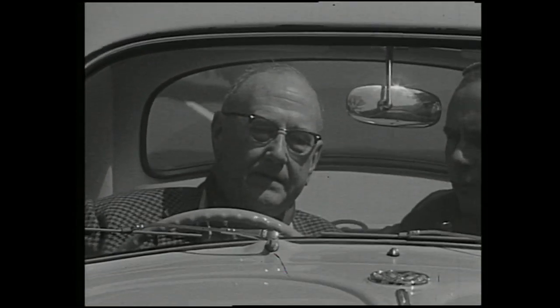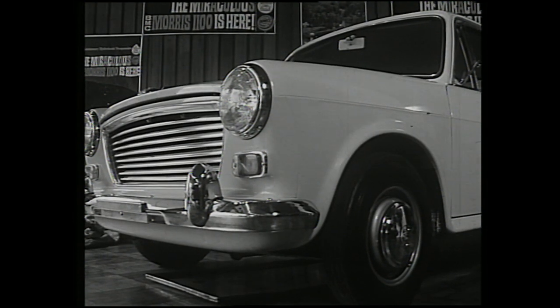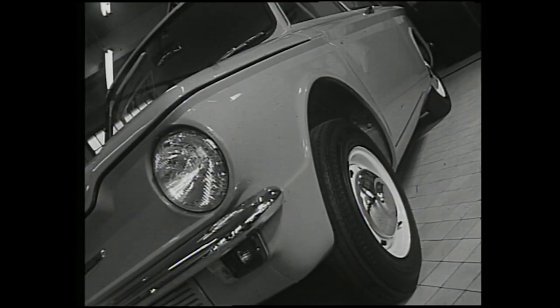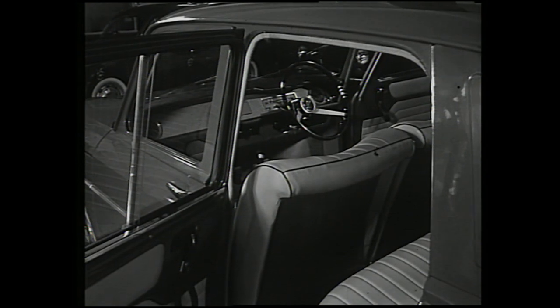'Today, small cars seem to be fast developing into status symbols, do you think, sir?' 'Oh yes — well, nobody minds being seen in a small car now, because they're extremely functional, and they're handsome, beautifully furnished, many of them.'